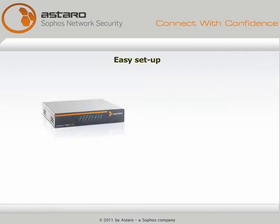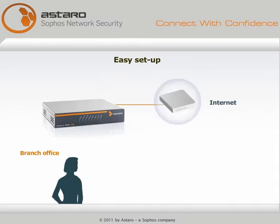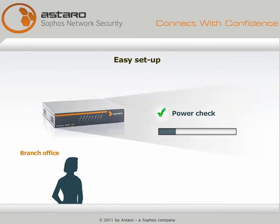The device can be shipped unconfigured to the branch. Someone — no technical skill required — tells IT the serial number on the box, plugs in the internet cable, connects it to a computer, and plugs it into the wall. Everything else is automatic.